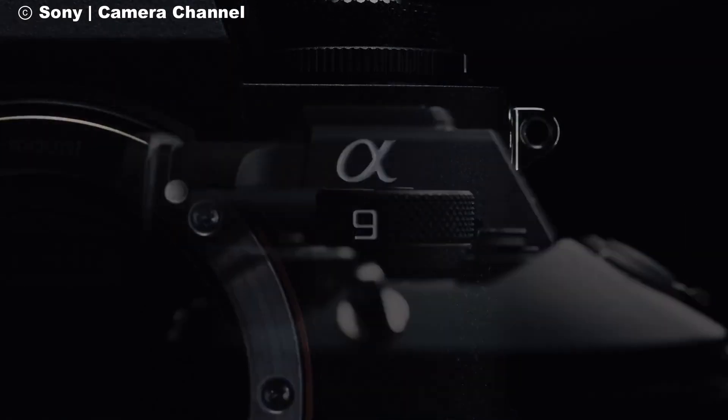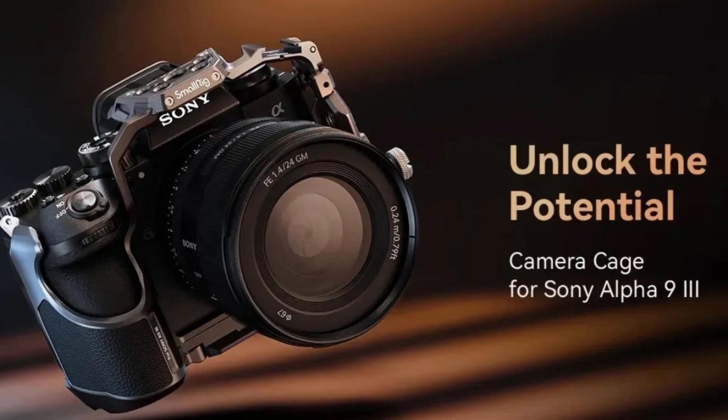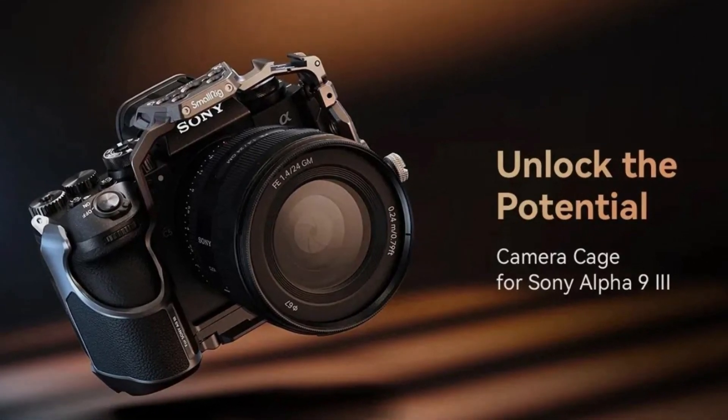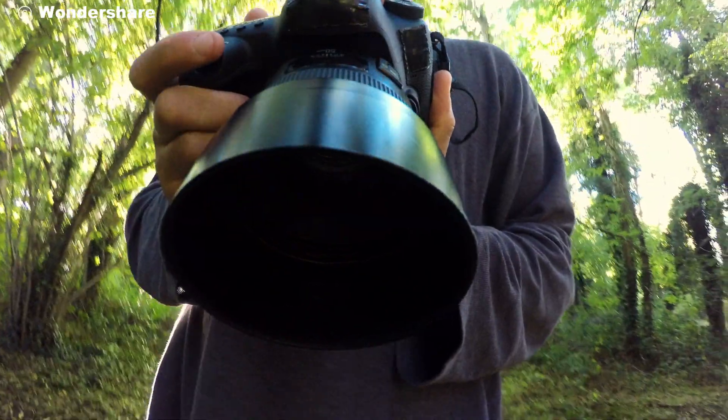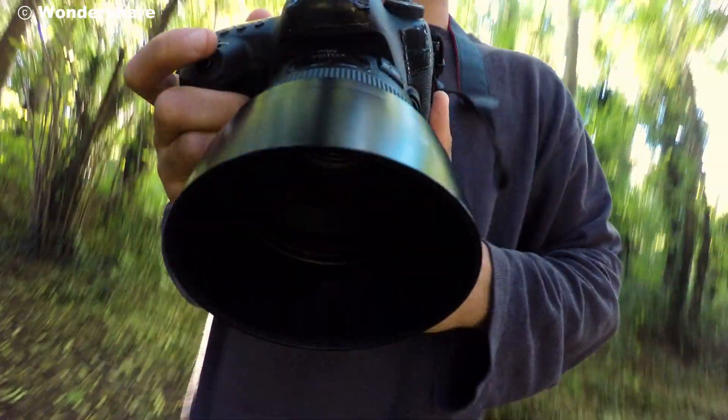The ergonomic design of the Alpha 9 III is worth mentioning as well. It's built to be comfortable for extended shooting sessions, with intuitive controls and a weather-sealed body to withstand the elements. Whether you're out in the field or in a studio, the Alpha 9 III is built to handle it all.